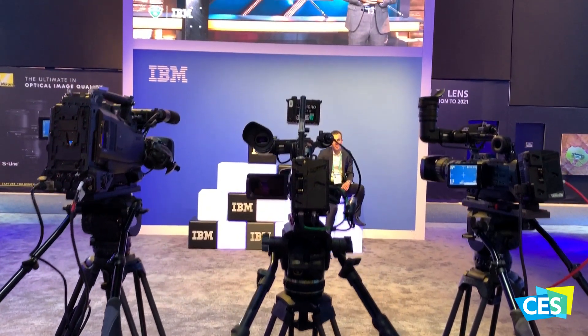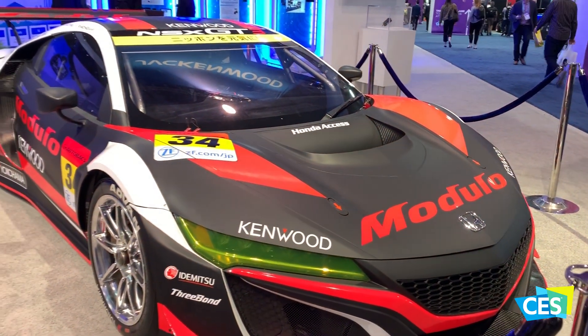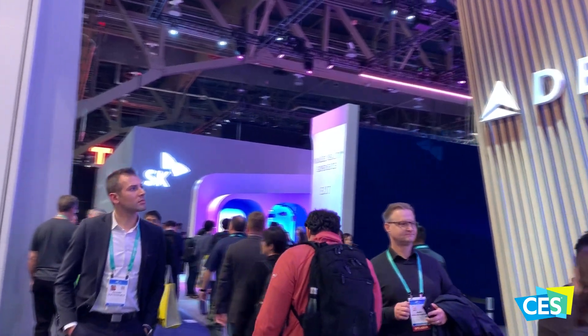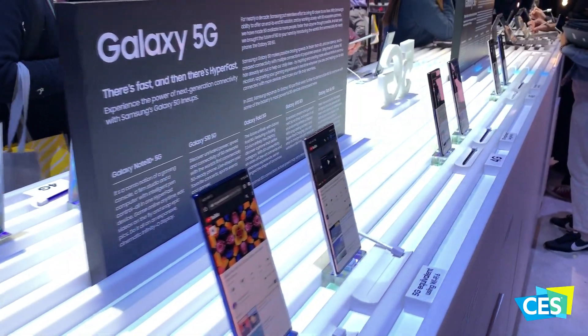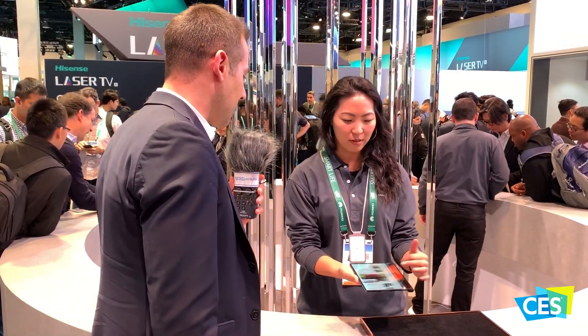Tecvarium returns to CES 2020 to bring you the best in mobile technology and innovation. While we share our experience with you, we would like you to share your thoughts on these techs in your comments down below. Hey sir, my name is Ed, I'm from Washington DC — a YouTube channel called Tecvarium.